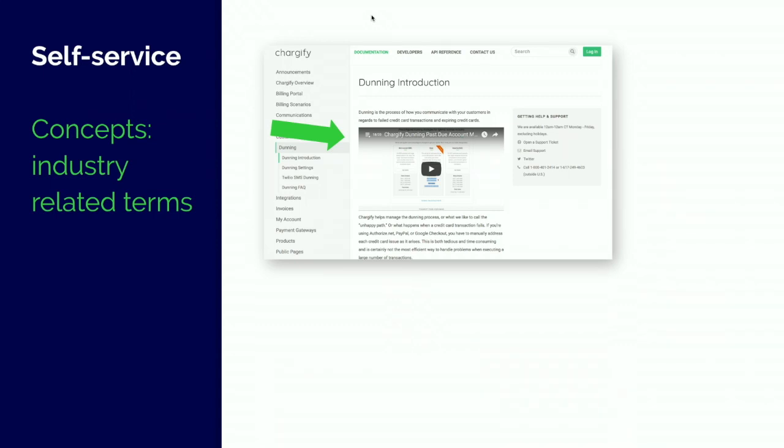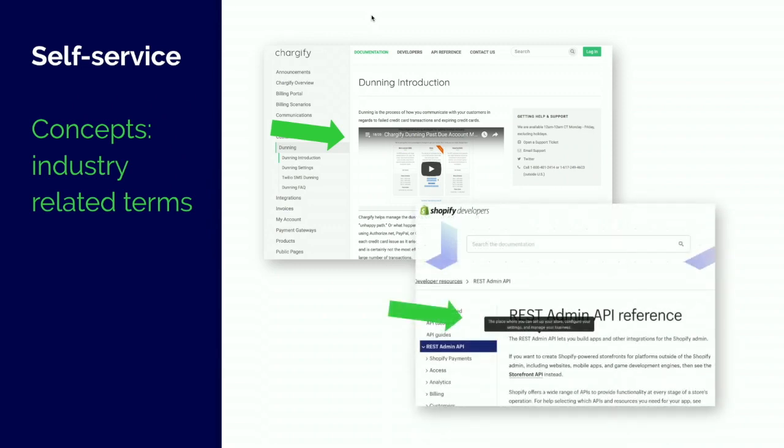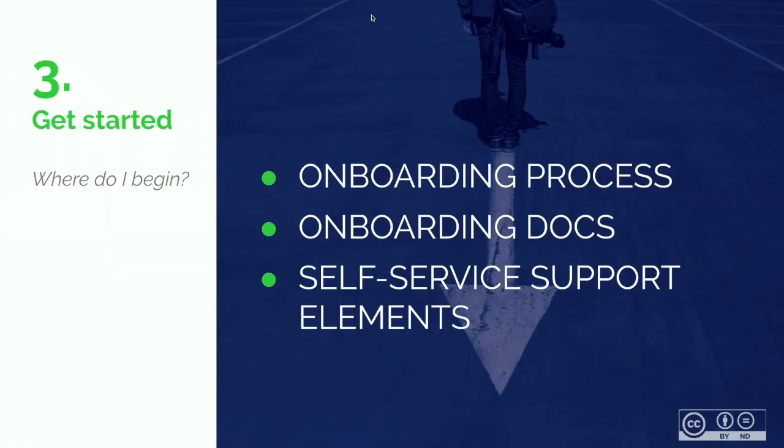Explaining domain-related language is important. For example, the word 'dunning' can be important in the financial industry — it's not in everyone's everyday dictionary. If you want people to know what you're talking about, you can add a video tutorial or have a hover-over function where you get the explanation when you scroll over the word. At this stage, the onboarding process and self-service support elements are important.